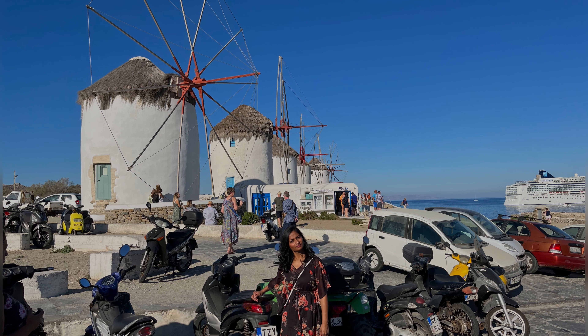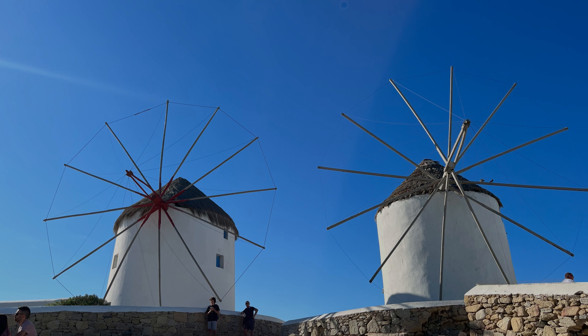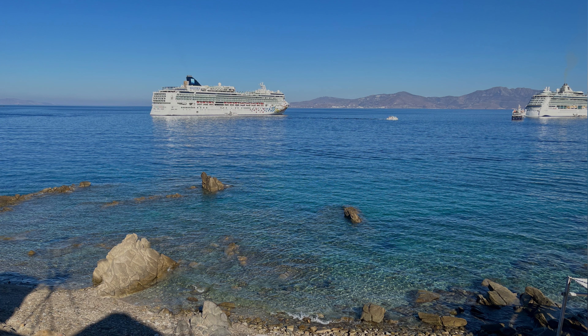First on the hilltops are the iconic windmills. Once used to grind grain into flour, Mykonos's fame as a bread and flour supplier is rooted in its history.